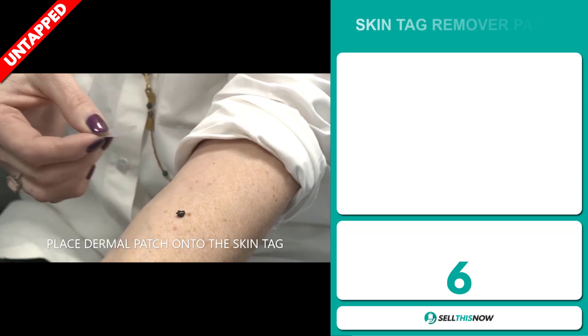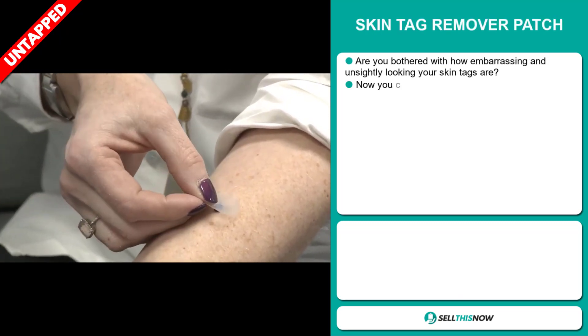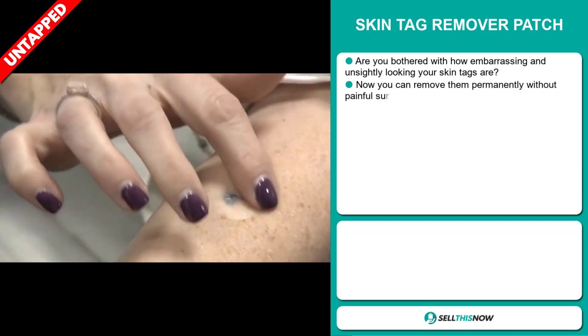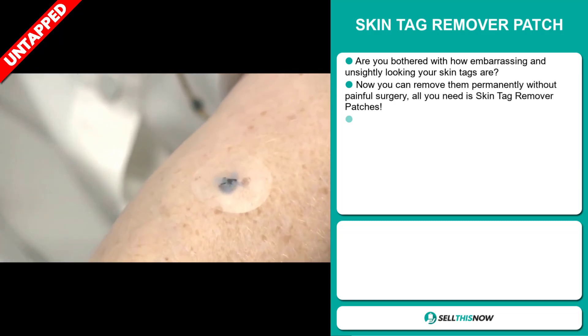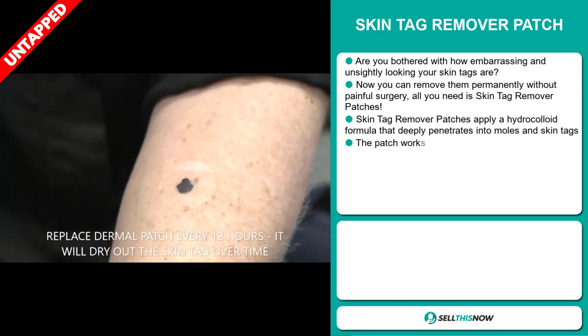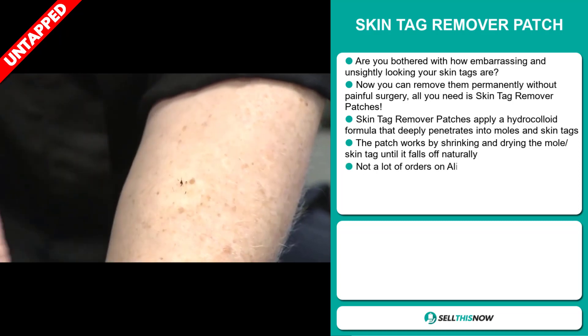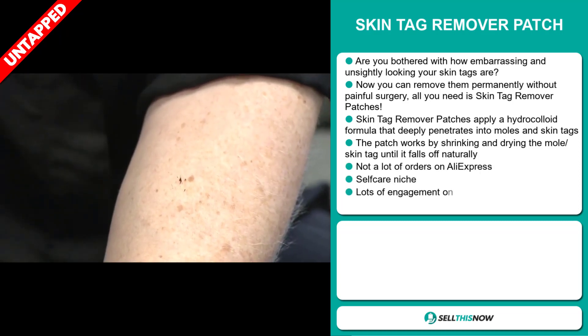Our next product is the Skin Tag Remover Patch. Are you bothered with how embarrassing and unsightly your skin tags are? Now you can remove them permanently without painful surgery. All you need is skin tag remover patches. They apply a hydrocolloid formula that deeply penetrates into moles and skin tags, shrinking and drying the skin tag until it falls off naturally.